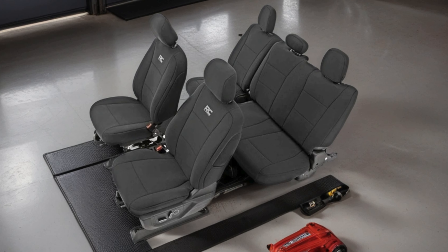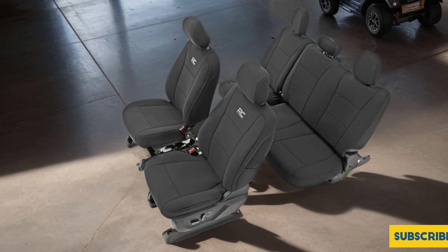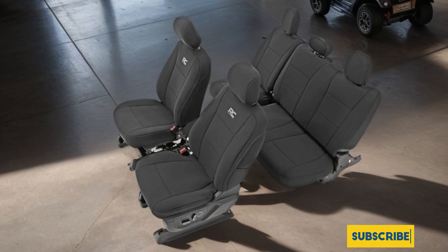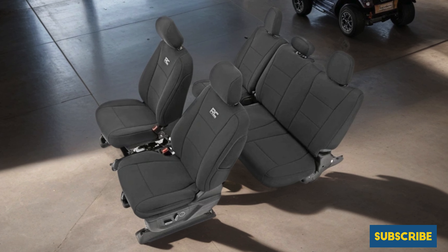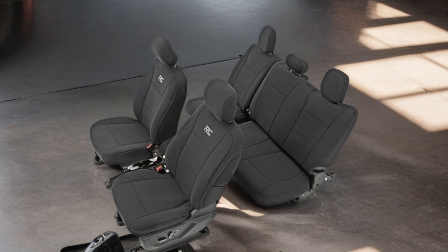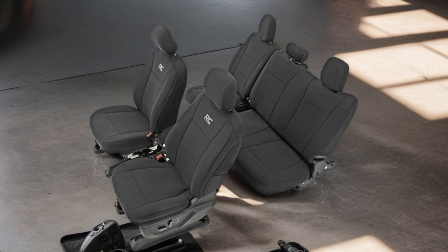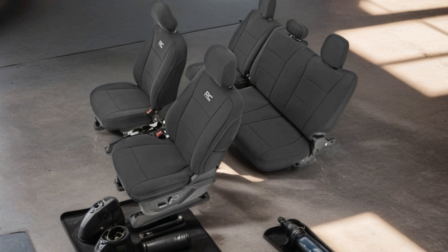Installation is a breeze, thanks to the custom-fit design and easy-to-follow instructions. The covers not only safeguard your seats, but also add a touch of style with their black and gray color scheme. Whether you're tackling tough trails or cruising down the highway, Rough Country's seat covers ensure your truck's interior stays comfortable and well-protected for years to come.